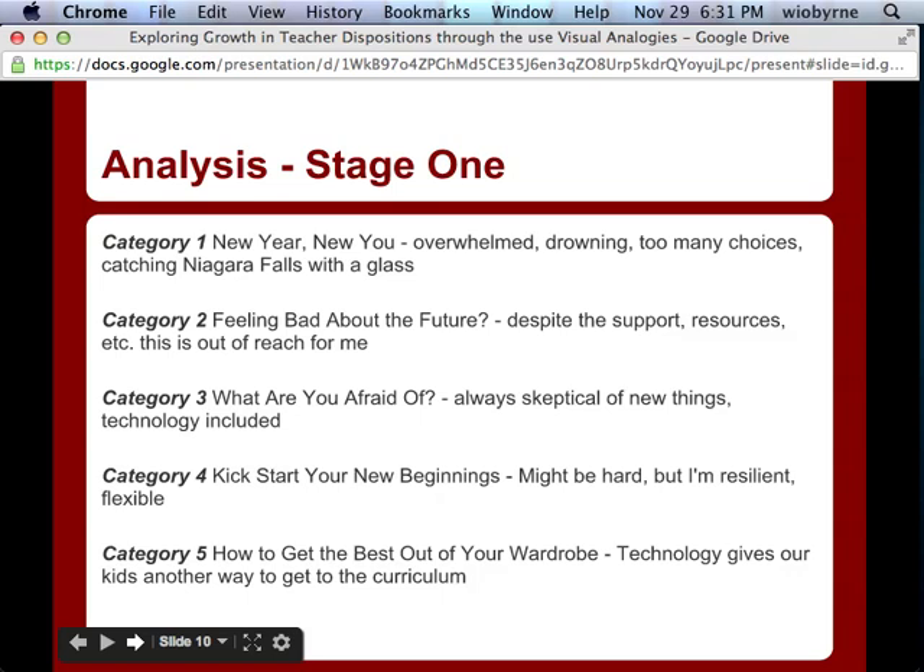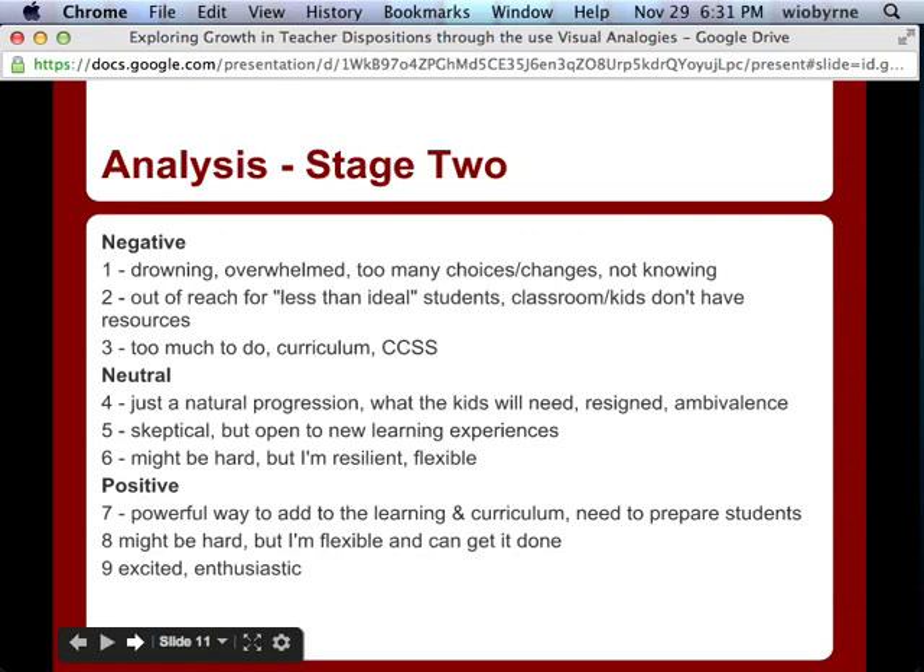We had five general categories that we noticed in the data. We brought those categories back to the group of teachers and researchers we worked with, and also sent the categories out to a third party who knows the research and the field but was not involved in our project. What we ultimately came up with was a continuum that we identified our teachers existing within — ranging from negative to neutral to positive, with different markers within each level.